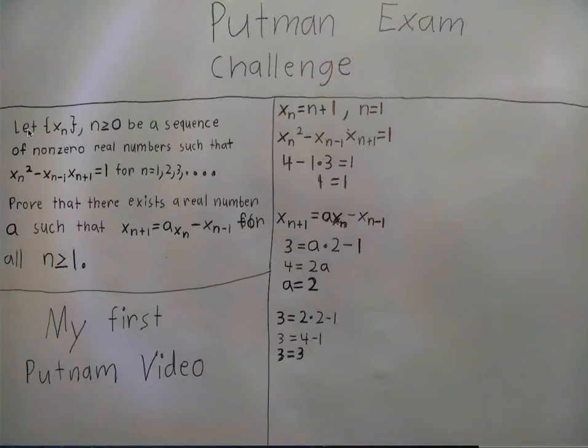So let's get into the actual problem. We have: let x sub n, where n is greater than or equal to 0, be a sequence of non-zero real numbers such that a certain recurrence holds for n equals 1, 2, 3, 4, 5, 6, 7, 8, 9, 10, and so on. So when you find a sequence that satisfies this condition...